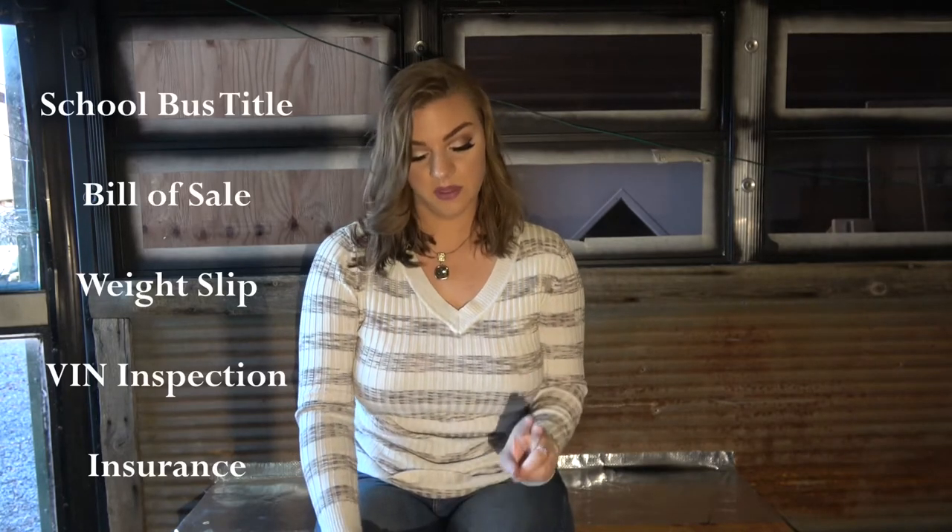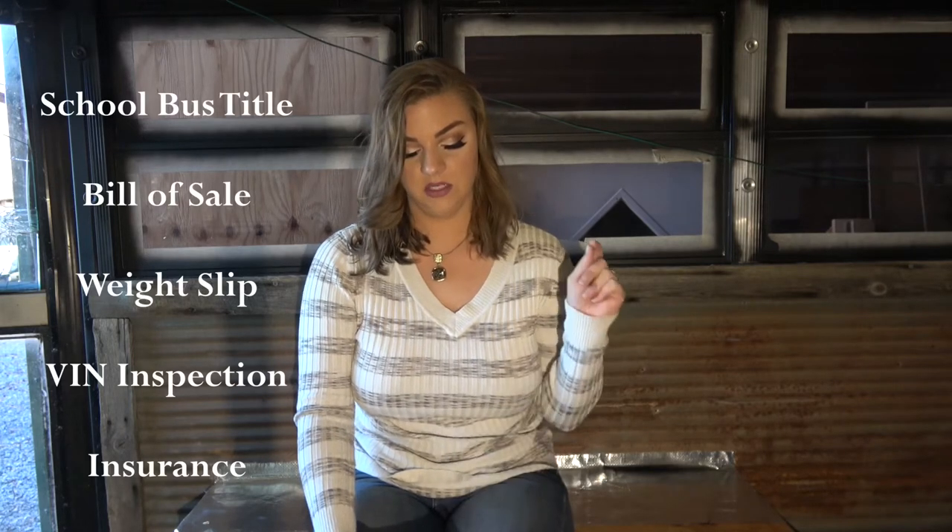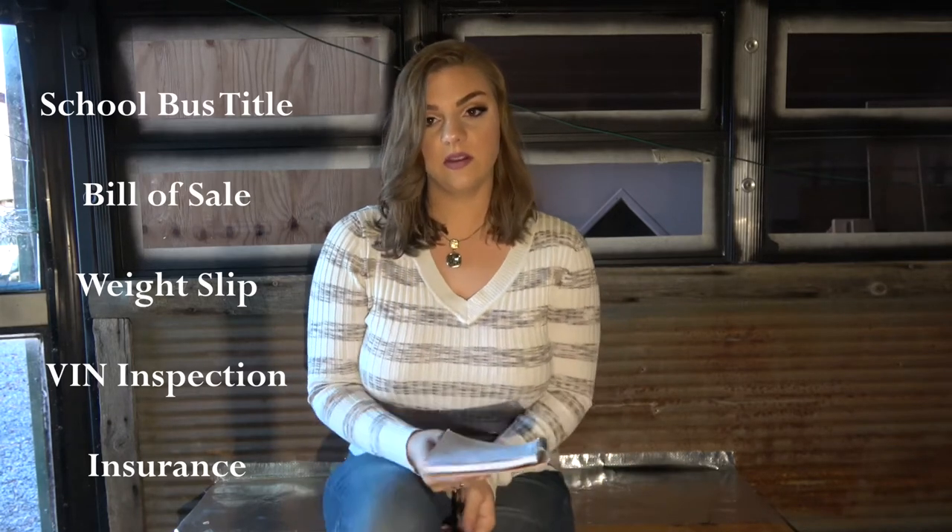We needed the statement of fact, a bus title, bill of sale, weight slip, and VIN verification. For registration you can use insurance and a title, and we found out that the insurance kind of doesn't matter too much. On the actual statement of fact there were certain things we had to put on there, like confirming that all the school bus decals were removed. Here in Colorado you can still have your bus yellow but you have to remove everything that indicates it's a school bus — you can't have the stop sign.